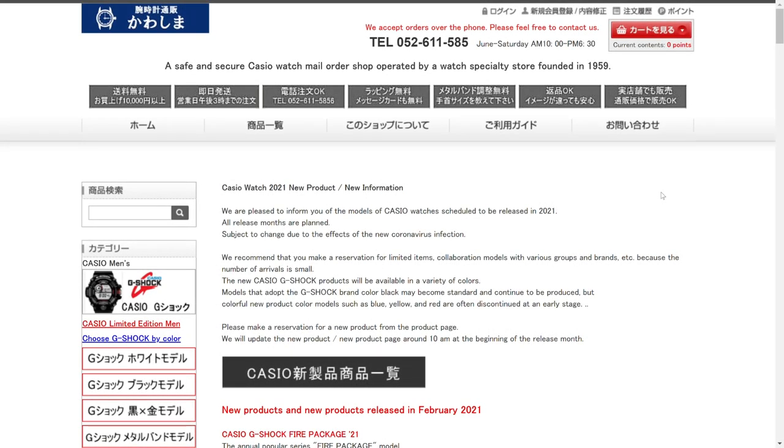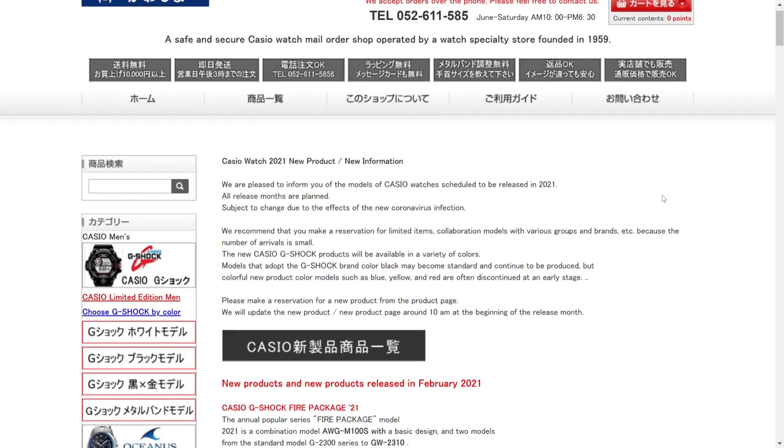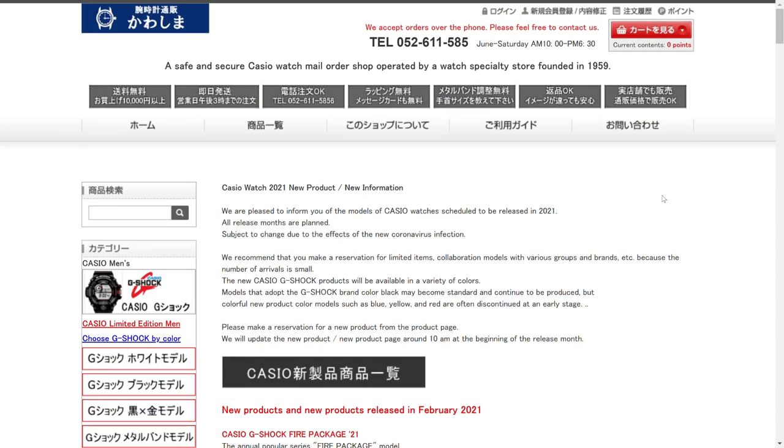I was browsing around the internet the other day trying to find some information on some new G-Shock watches that are coming up, and I came across this website kawashima.org. This is their new product information page for February of 2021. Kawashima is actually a shop in Japan that sells a whole bunch of Casio G-Shocks. Unfortunately, they do not ship overseas, which is a big shame.